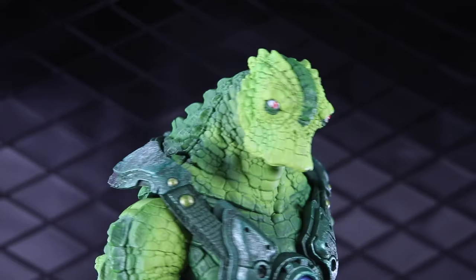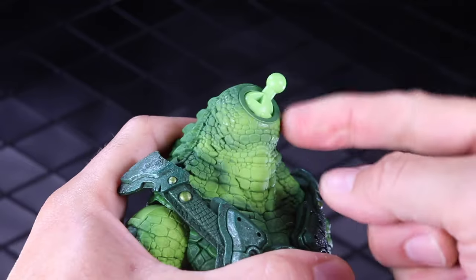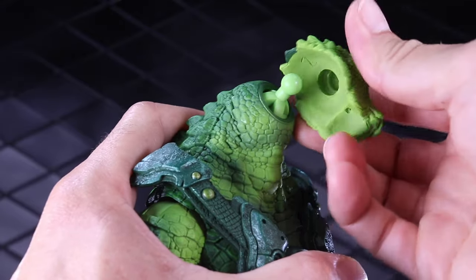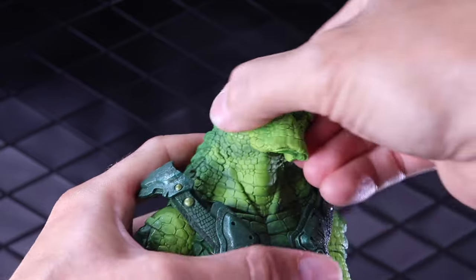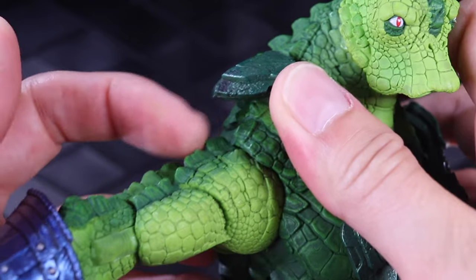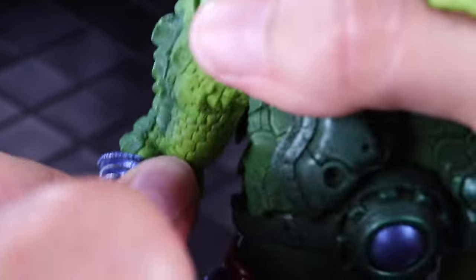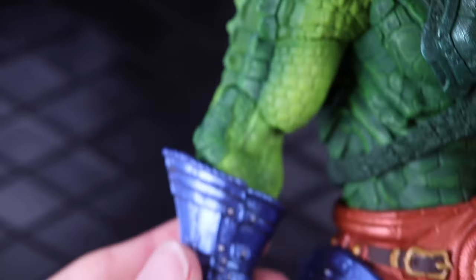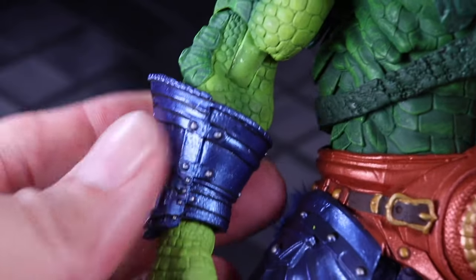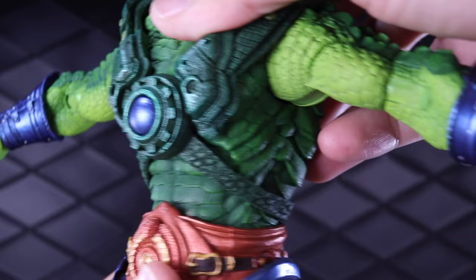Scourge is a Duoderm — two arms — while Kragnar is a Tetraderm with four arms. For articulation, the head has a wide range of movement with two points: a big ball at the base of the neck and a smaller one where the head pops on. He can look down, up, left, and right. The arm is on a hinge that comes up to about shoulder height — the scales prevent further movement — and it's also on a swivel. The single-jointed elbow is pretty minimal. There is a swivel at the elbow. The forearms are constructed differently than typical Mythic Legions — there's a piece over the top of the forearm, and if you pop the hand off you get a bare forearm.